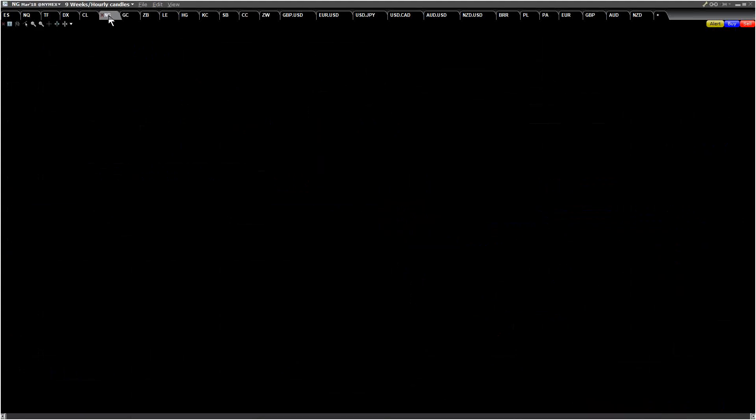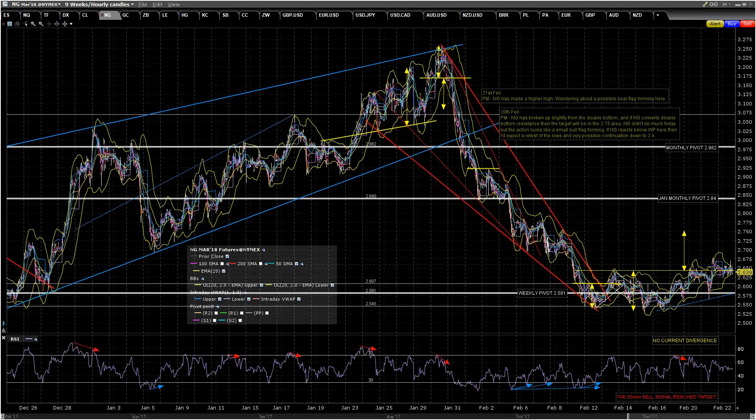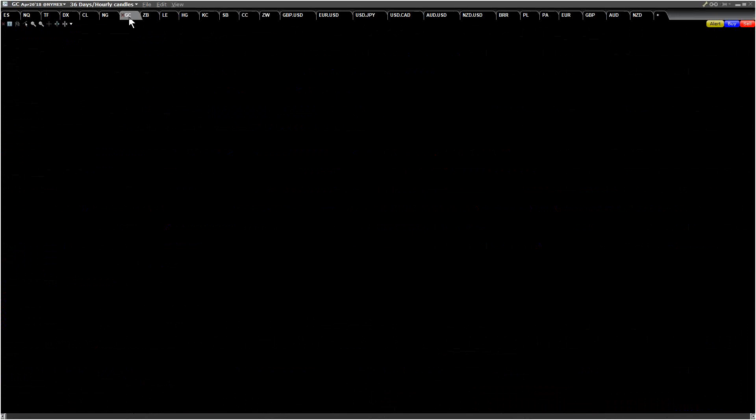NG hasn't been doing a great deal for the last couple of days. It's just messing about in this area — this is broken double bottom resistance, and it still isn't really decent double bottom action. I'm still wondering whether we're forming a bear flag here to retest the low and possibly take us down to the attractive target area in the 2.4 area. But at the moment it's hard to say. My best read on the very short-term pattern would be that we're forming a bull flag that should probably deliver a retest of this little high.